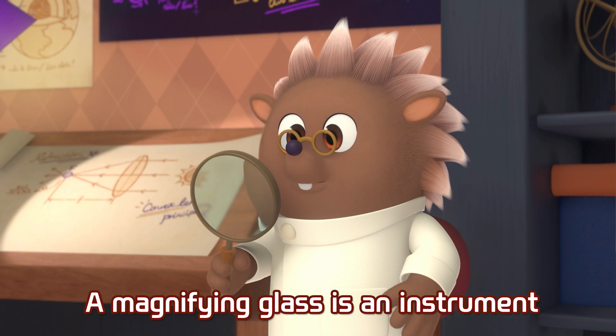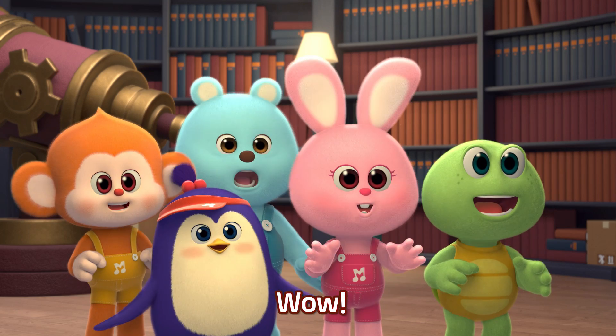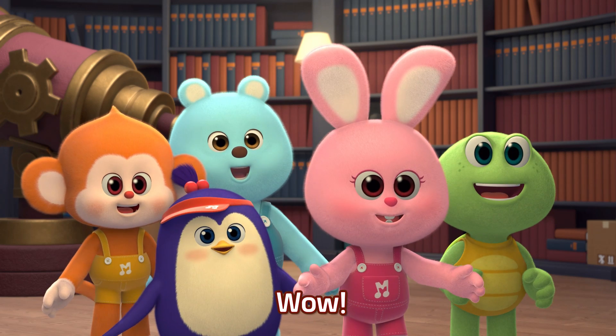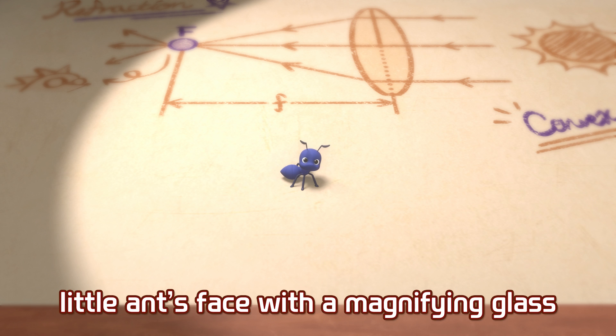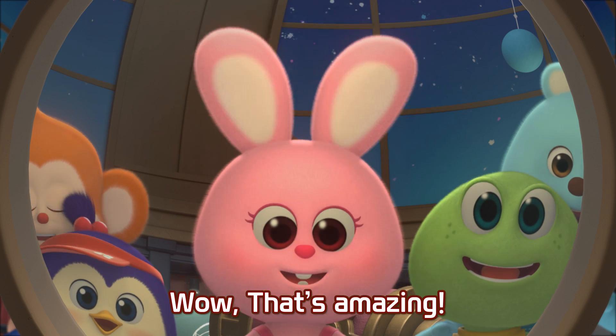A magnifying glass is an instrument that makes little things look much bigger. Wow! With a magnifying glass, we can make small words bigger. Oh, look at that! We can even see this little ant's face with a magnifying glass. Wow! That's amazing!